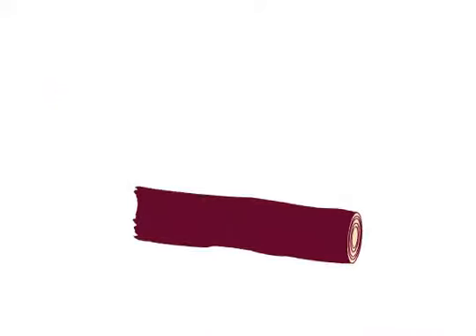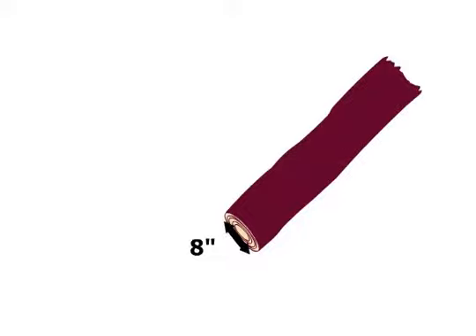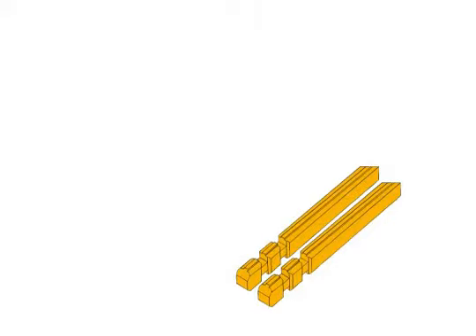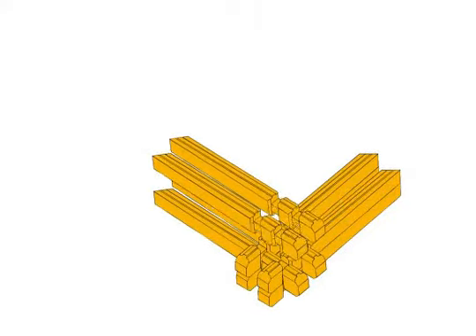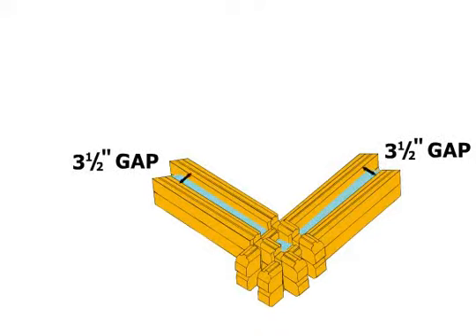Let's take a closer look. In essence, what we have done is take the same amount of wood that is in an 8-inch wide log and separated it into two 4-inch wide logs, giving you a 3½-inch gap — not only for insulation, but it also acts as a chase for easier installation of electric and plumbing components.